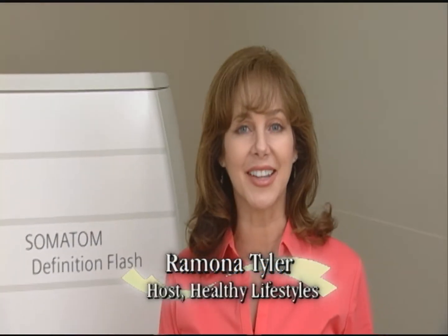Hi, and welcome to Healthy Lifestyles. I'm Ramona Tyler, and my guest today is Dr. John Jocelyn, a radiologist here at East Jefferson General Hospital. Welcome, Dr. Jocelyn. Now, we're here to talk about the CT Flash, and I understand that East Jefferson is the first in the state to get it. So why is this scanner different?